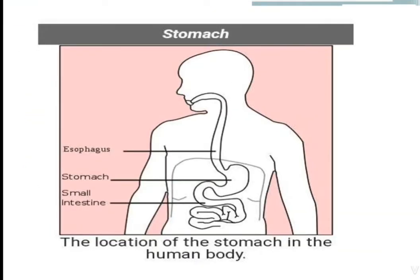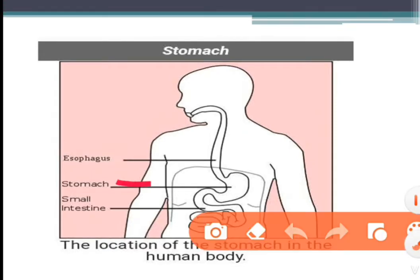Now, the location of the stomach in the human body. The stomach is a thick-walled bag shaped like a flattened U, and it is the widest part of the alimentary canal.